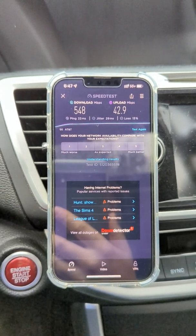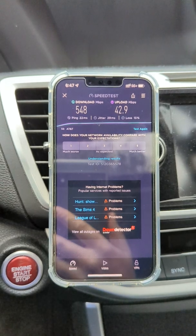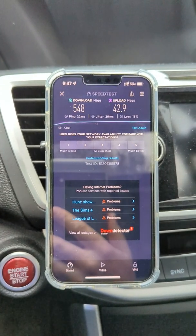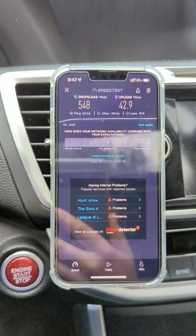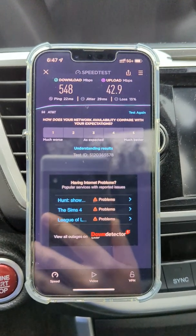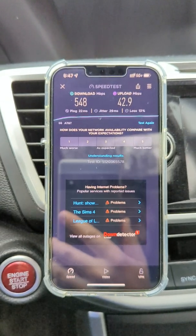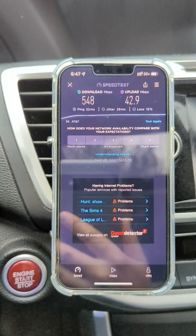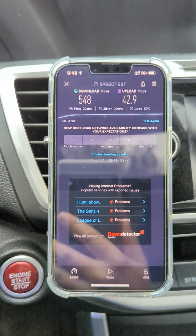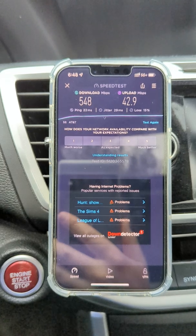Very comparable to what you see from Verizon, which has 60 megahertz of the N77 C-Band. So the ping time at 22 milliseconds, the jitter at 29 milliseconds. We've got 13% loss — that's a bit concerning. I'll give them the benefit of the doubt because it is a brand new, newly upgraded site; we'll see if that improves over time. 548 on the downlink, 43 megabits on the uplink.